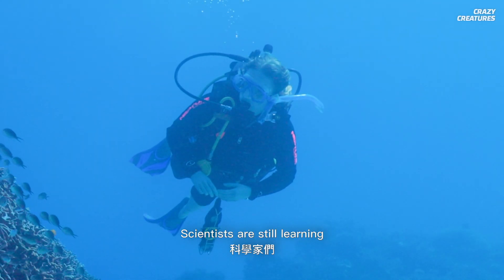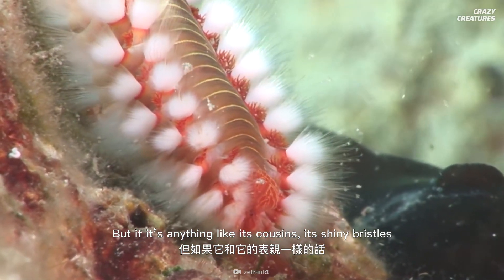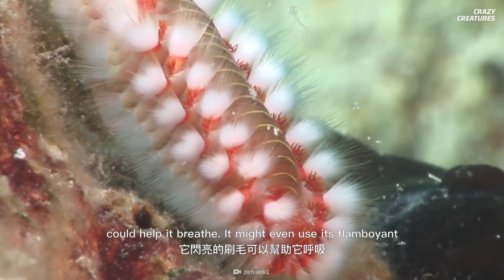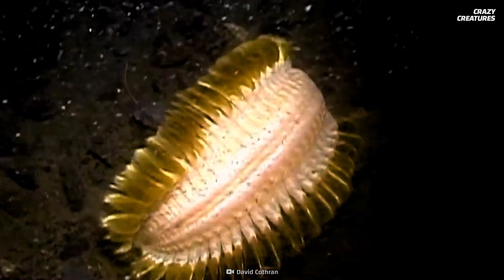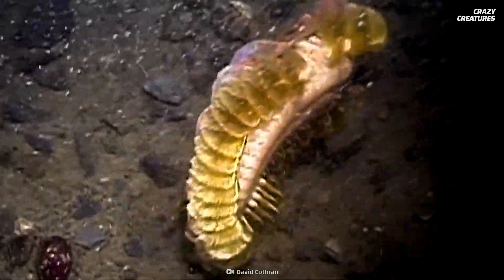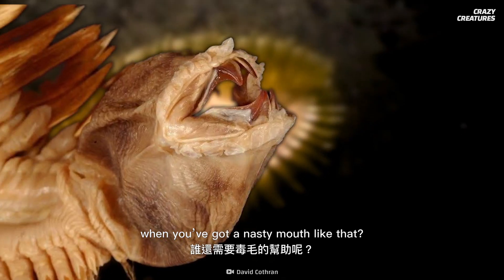Scientists are still learning about the Antarctic scale worm, but if it's anything like its cousins, its shiny bristles could help it breathe. It might even use its flamboyant trimmings to produce venom to defend itself from predators. But who needs a sideshow of poison bristles when you've got a nasty mouth like that?